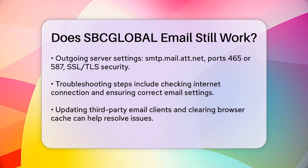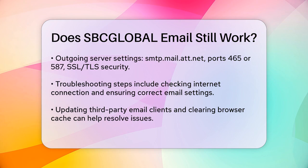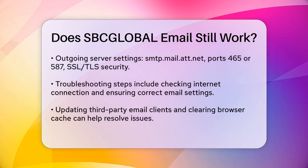For login issues, you might need to reset your password. You can do this by going to the AT&T password reset page, where you'll need to verify your identity using a phone number, email address, or security questions.